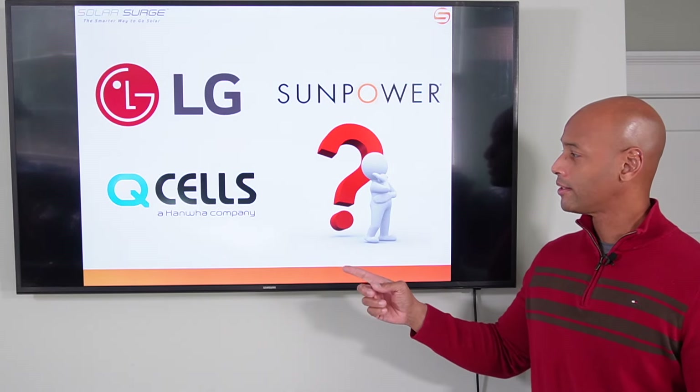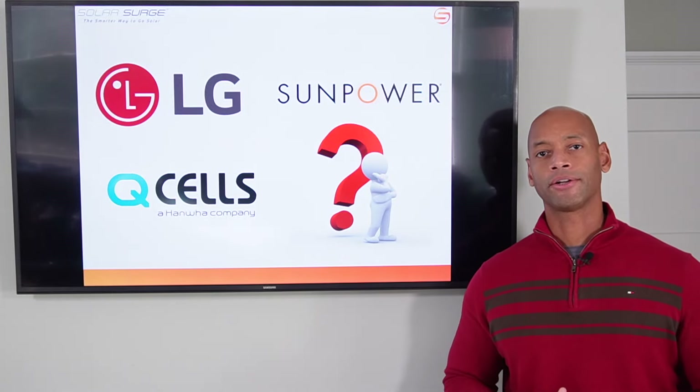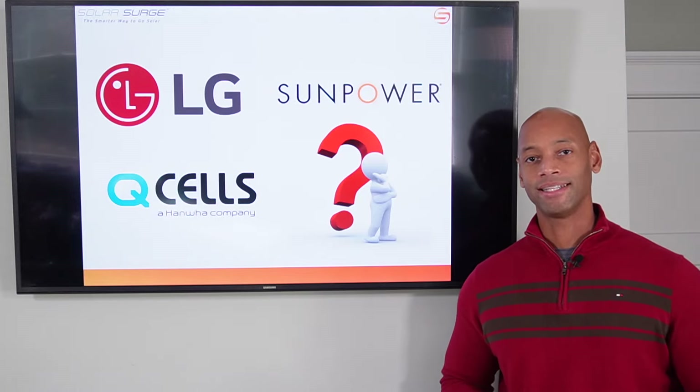SunPower, LG, Q-cells — which is the best brand of solar panels to install on your home as we're going into 2022? I'm going to be answering that question and explaining a whole lot more on today's video.